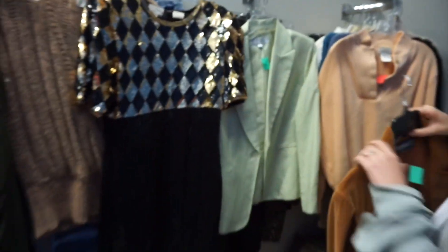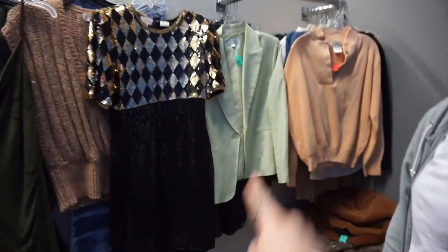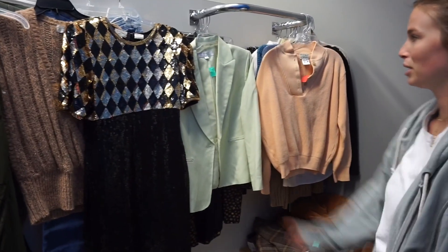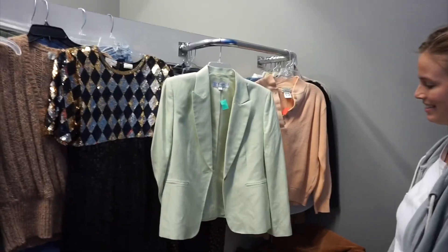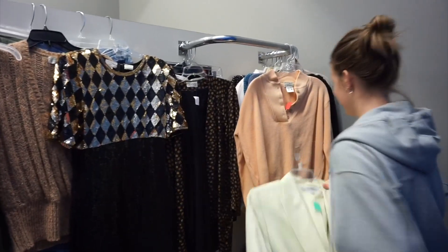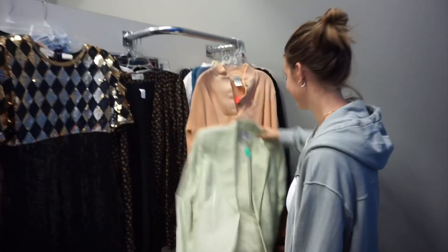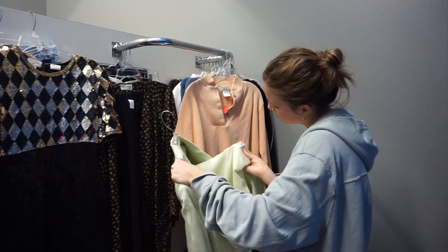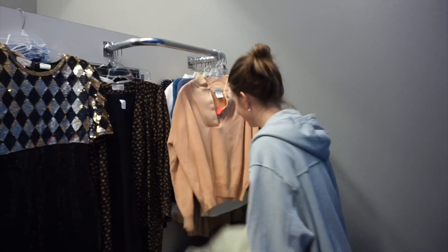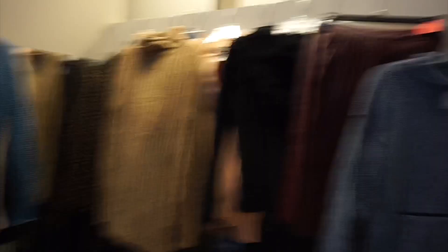Lastly in this round, another fun fall blazer — corduroy, caramel colored, great buttons, and it looks oversized. Then our next layer: a pistachio-colored blazer that's amazing. I've been looking for a blazer like that! It's 55% — we'll take it.